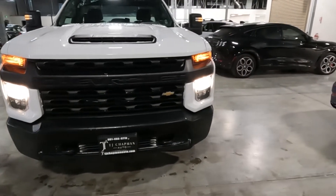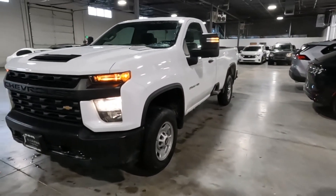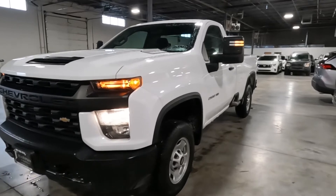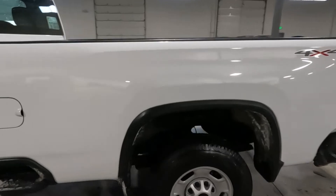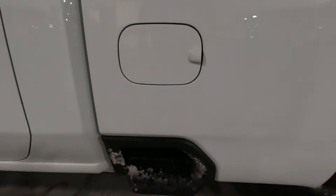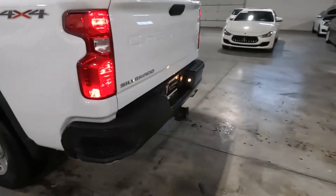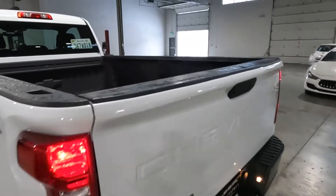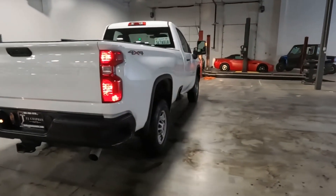It does have the tow hooks up front. It is snowing outside so I had to pull this in so we could walk you through it. It does have steps on the side — I'll also add some photos that I took before. It does have a spray-on bed liner and your bumper pull tow package.